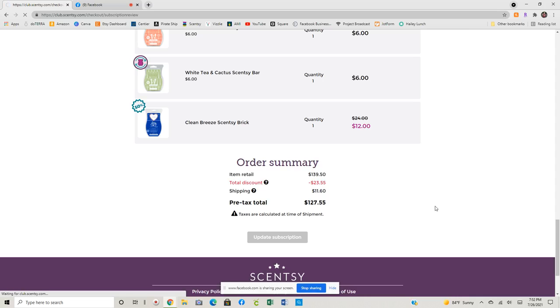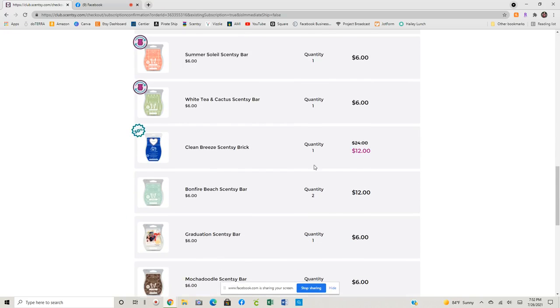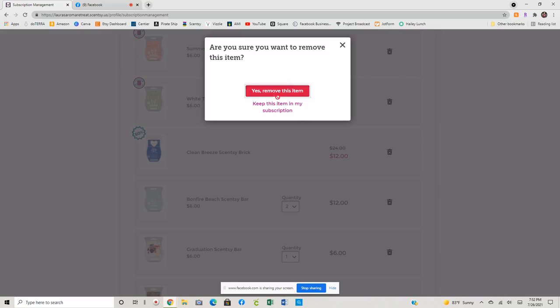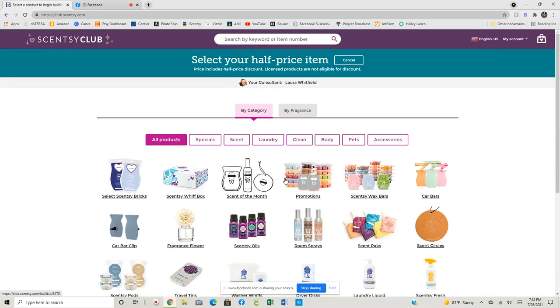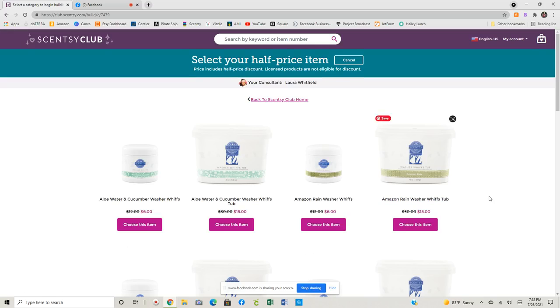Monthly is not so bad. The other thing I need to do is go back to manage my subscription because I do want to make sure that I remember to change this from a brick this month to an extra tub of washer whiffs. So if I scroll up here to the top, I can choose my half priced item. Typically I get my bonus washer whiffs because we're a little heavy-handed on our whiffs. I do usually put that in my monthly club and then my brick comes in my quarterly, but my sister really wanted a brick of Clean Breeze, so I swapped that out.